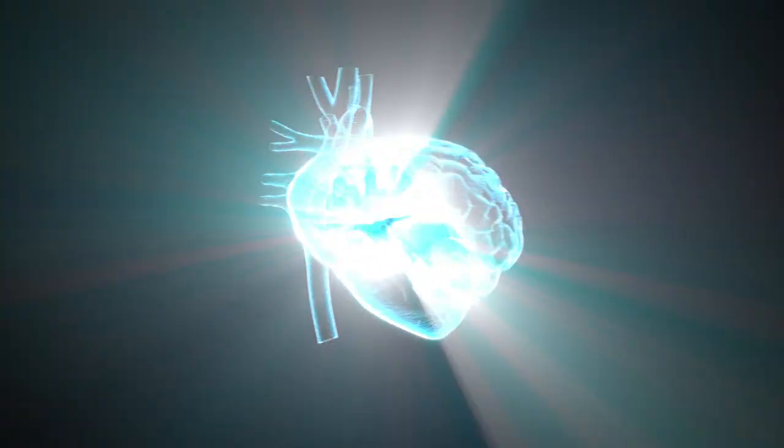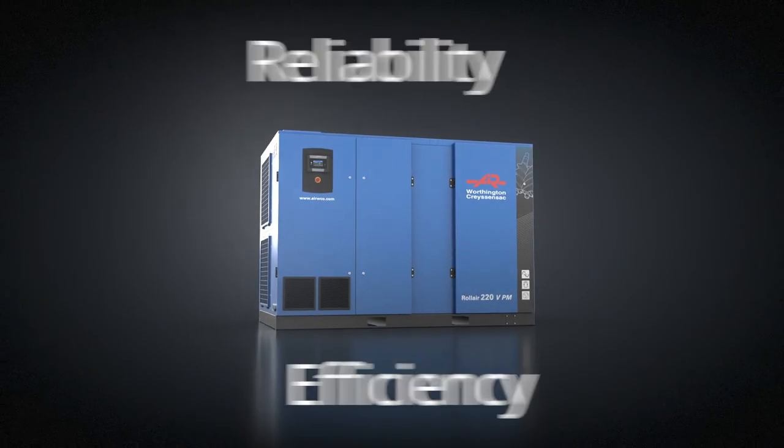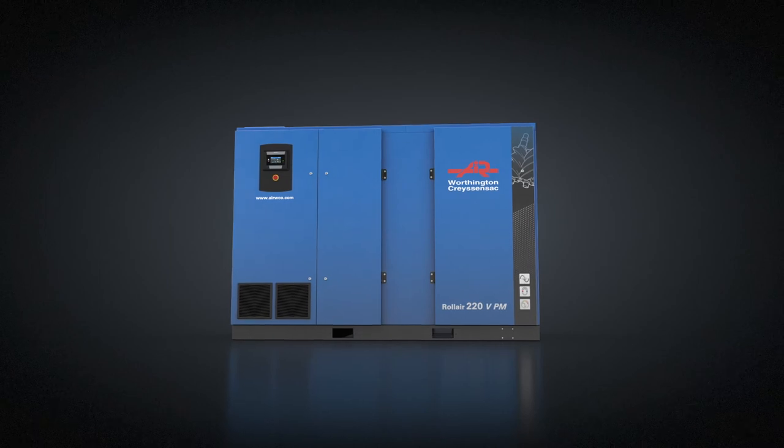It is this combination of heart and brain, of reliability and efficiency, that offers the owners of Worthington Creyssensac's new Roll Air something truly priceless: the freedom to focus on their core business.